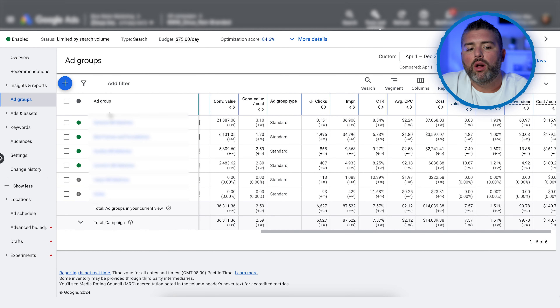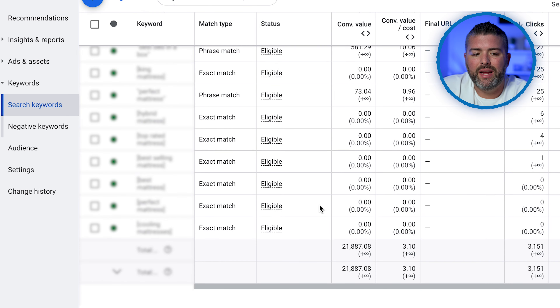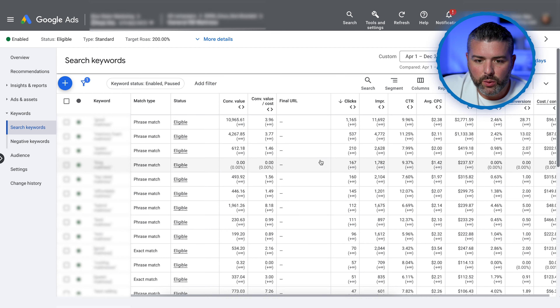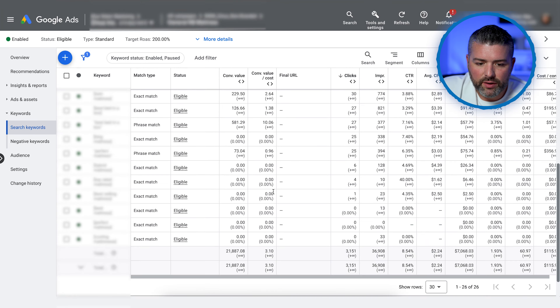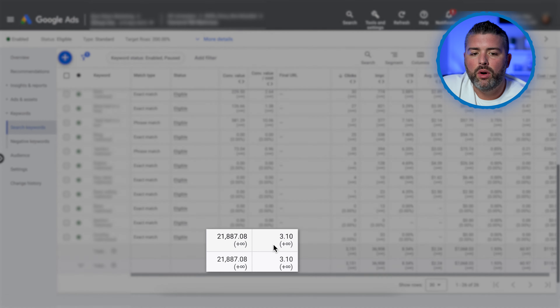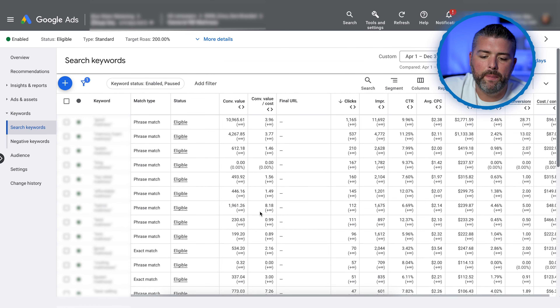We break all of these ad groups apart into various keywords — all phrase match and exact match. We don't want to run broad match because that is a super broad audience and random things can get thrown into the search query and have your ad appear, which is not great from a budget allocation standpoint. You can see our conversion values and cost per conversion. On average we're hitting a 3.10 ROAS even though our target ROAS is set at 200%, so Google continues to optimize better and better each time.